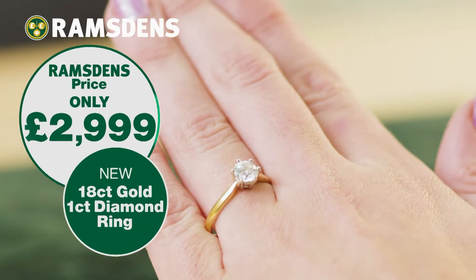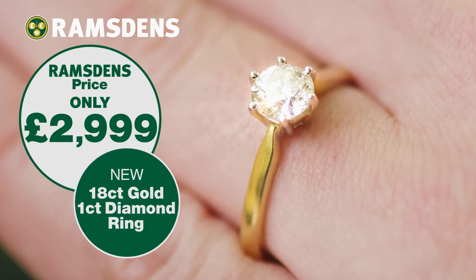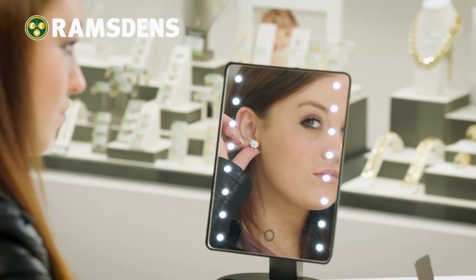And you can also get beautiful new gold, silver and diamond jewellery too, like this fabulous one carat diamond ring in yellow or white gold — great quality and great prices.